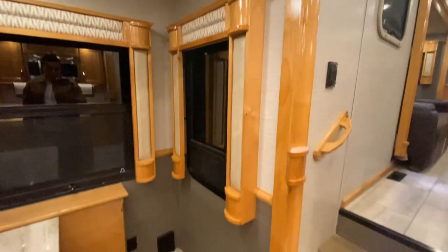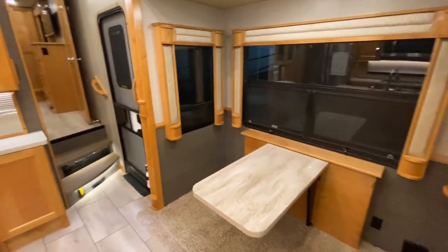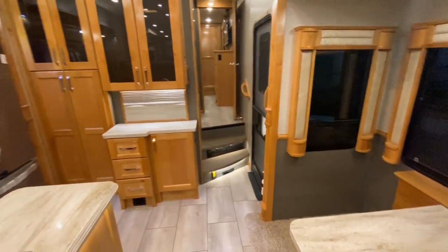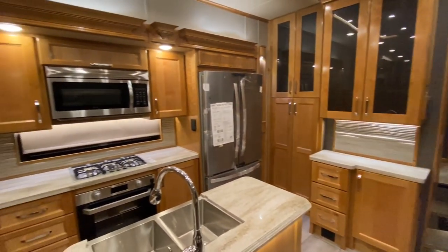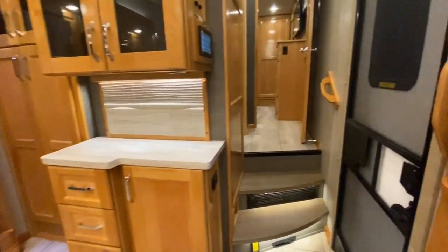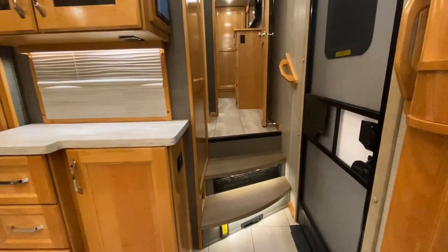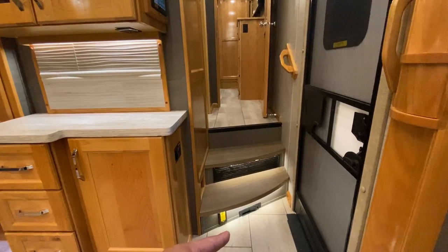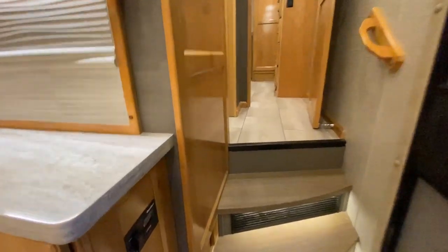I will shoot this RV in daytime just so you can see the outside storage and the full body paint, but I think you're gonna absolutely love this RV. If you haven't seen one in person, I definitely would recommend it — there's nothing like it. It's gonna have a central vacuum system, a Dirt Devil central vacuum system, which is nice. All of these are gonna be prepped for a generator — it's not gonna have one, but it's gonna be prepped for one.